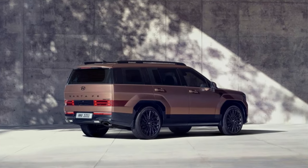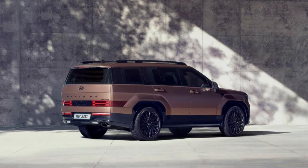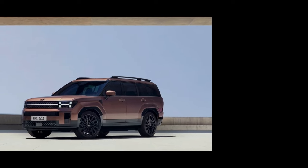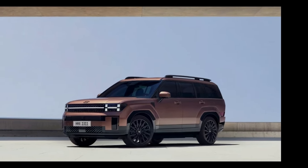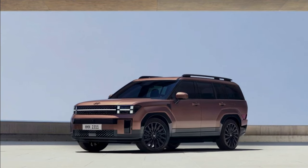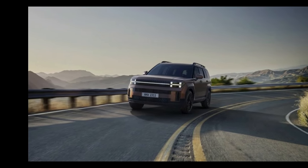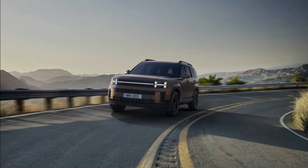Among mid-size SUVs, the Santa Fe Hybrid and its corporate twin the Kia Sorento offer the longest standard warranty terms. The Hyundai holds an advantage over the Kia, though, thanks to its generous complimentary scheduled maintenance program. The limited warranty covers 5 years or 60,000 miles, the powertrain warranty covers 10 years or 100,000 miles, and complimentary maintenance is covered for 3 years or 36,000 miles.